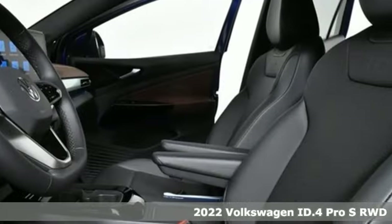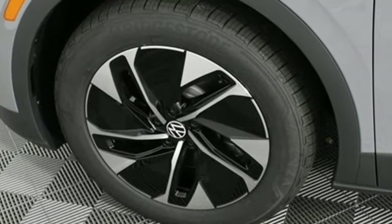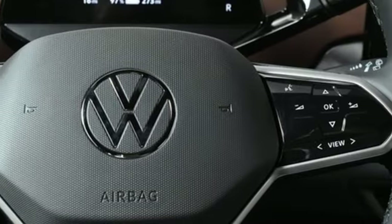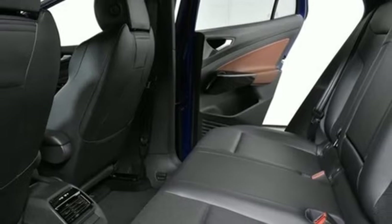A great vehicle is comprised of great features like these: automatic transmission, dual zone climate control, integrated navigation system with voice activation, auto-dimming rear view mirror, heated steering wheel, and Wi-Fi hotspot.